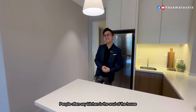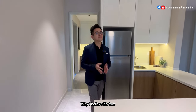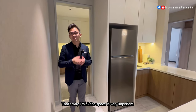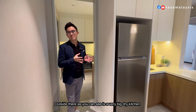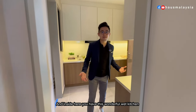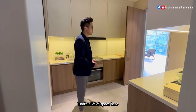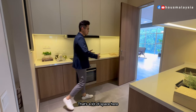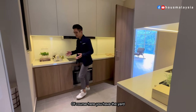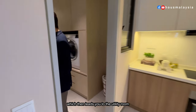People often say the kitchen is the soul of the house, and I believe that's true, because this is where you have your first and last meal of the day. Outside, there's a very big dry kitchen, and inside you have this wonderful wet kitchen with a lot of space to move around even while cooking. And of course, here you have the yard.